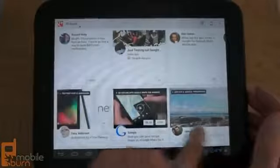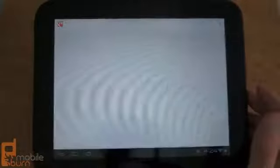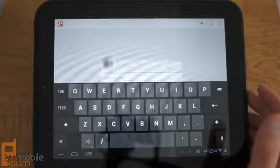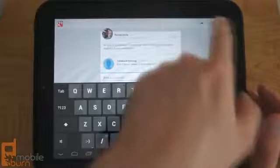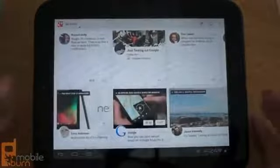You have access to all of your circles, and you can quickly plus-one posts. You can also add comments quickly and easily — it just loads right up. You can share a post or refresh it, so everything you'd expect to find on Google Plus is here in the tablet version.